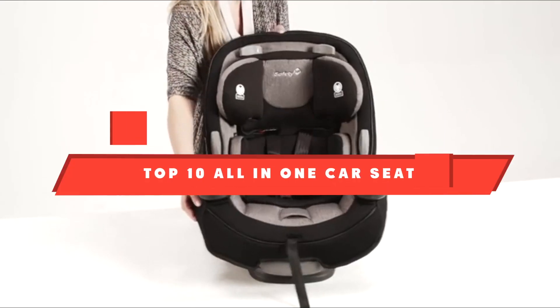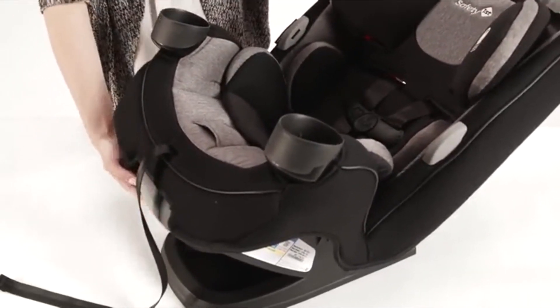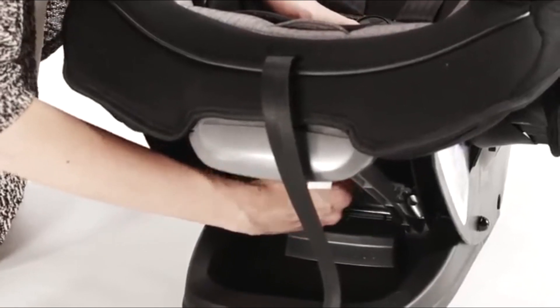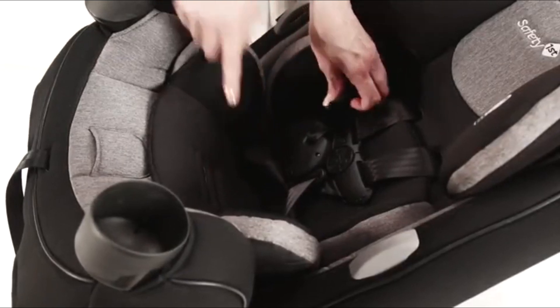If you're looking for the best all-in-one car seat, here's a list you must see. We made this list based on our personal preference and sorted it based on their features, prices, quality, durability, and reputation of the manufacturers and customer feedback. We've included options for every type of customer.